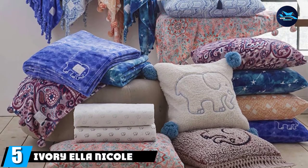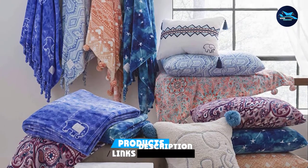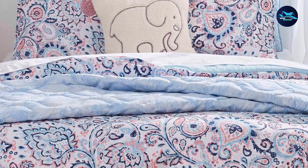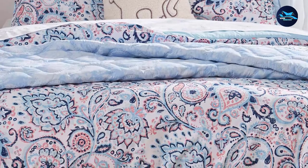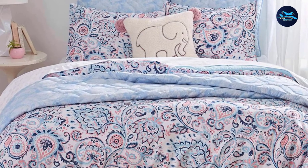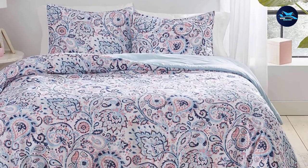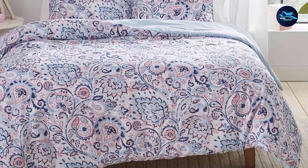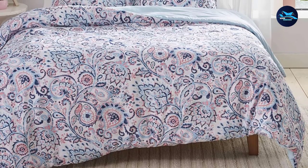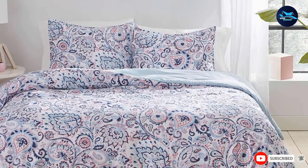The number 5 position is held by the Ivory Ella Nicole Comforter Set. A comforter set for female college students must be about comfort and softness, helping students sleep soundly and perform well academically. Made from polyester and microfiber, it features a comforter and two matching shams with overlap closures. Colors do not fade easily, and as a brand, Ivory Ella supports philanthropic causes. However, some reviews speak of disappointing fabric quality that tears easily.